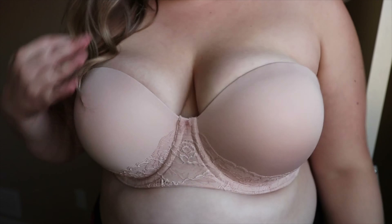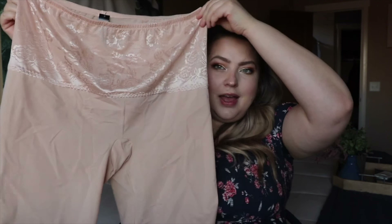Since I have that color bra, I wanted to get some undergarments that kind of match it. And these match perfectly — they're the exact same color and they have the same lace that the bra does. I'm not a huge fan of shapewear in general because I find it very uncomfortable, and I don't really mind if my stomach shows through my clothes. But this was pretty inexpensive so I thought I would at least give it a try, because I like to try everything from Torrid since it's my absolute favorite.